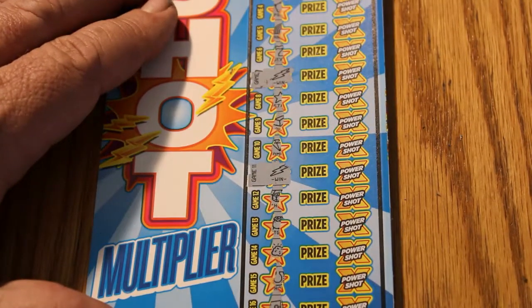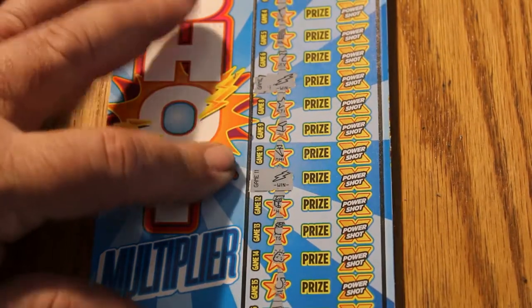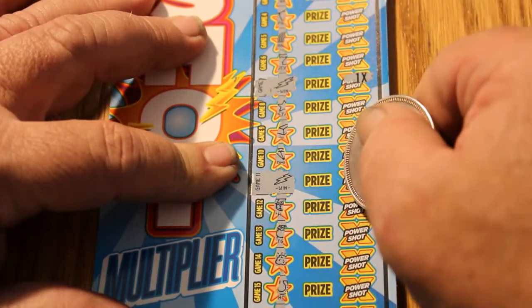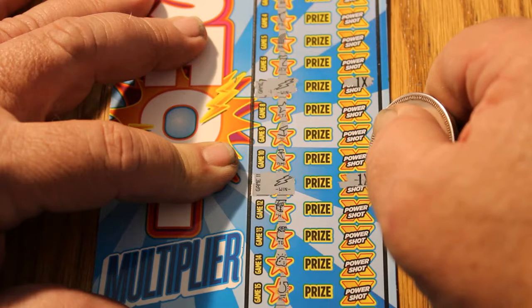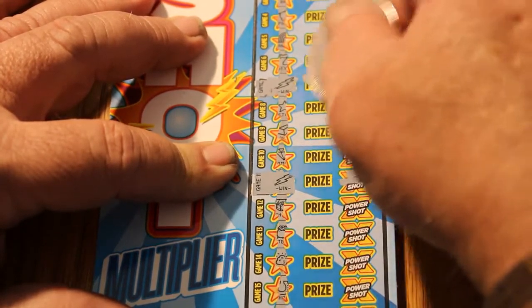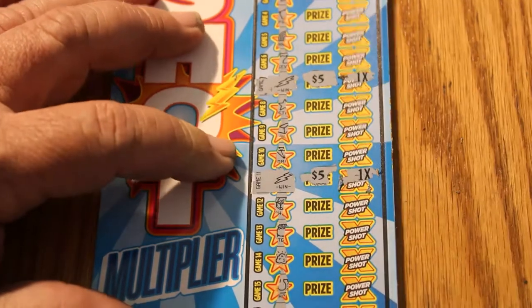On this ticket we have two matches — here and here. Let's see what the multipliers are: one and one. I'm guessing five and five. Yeah. Predictable.